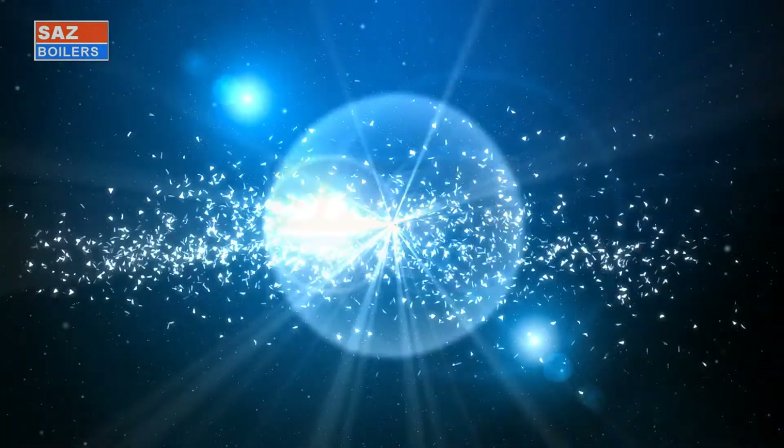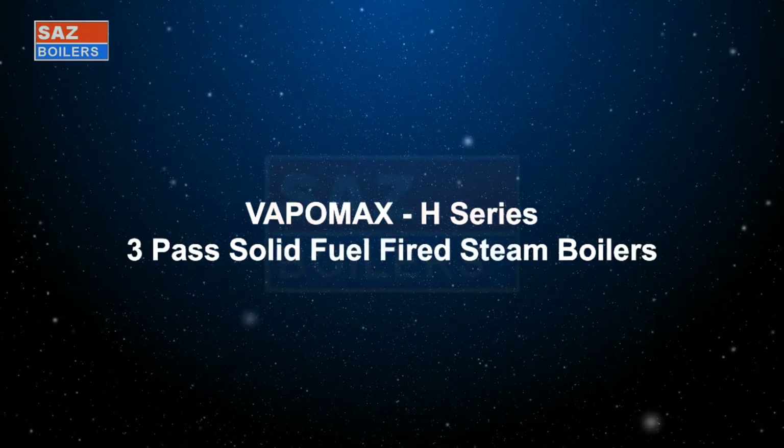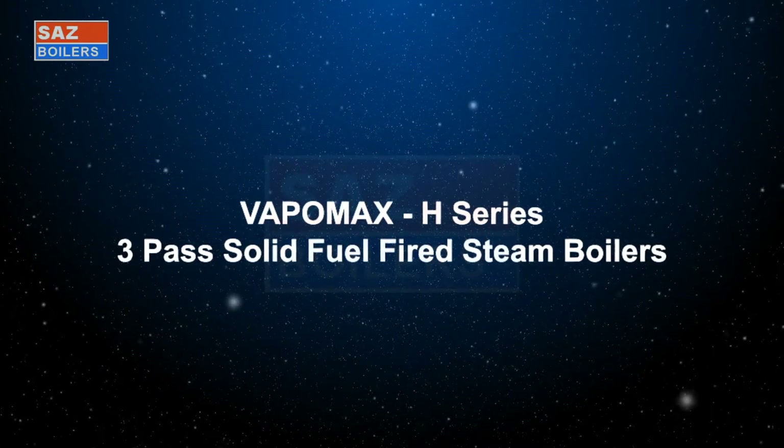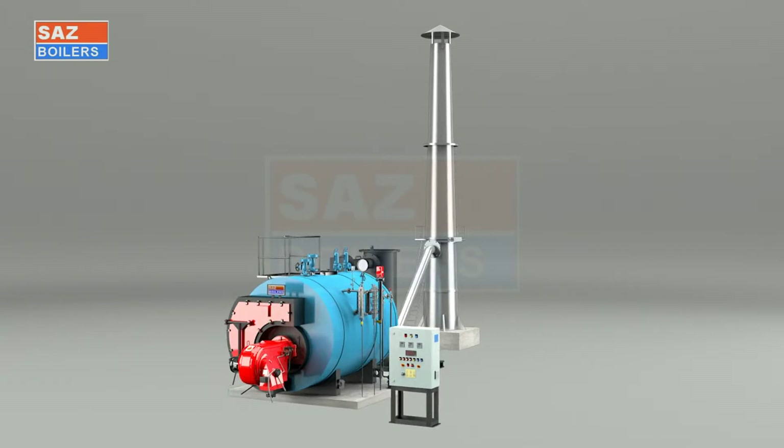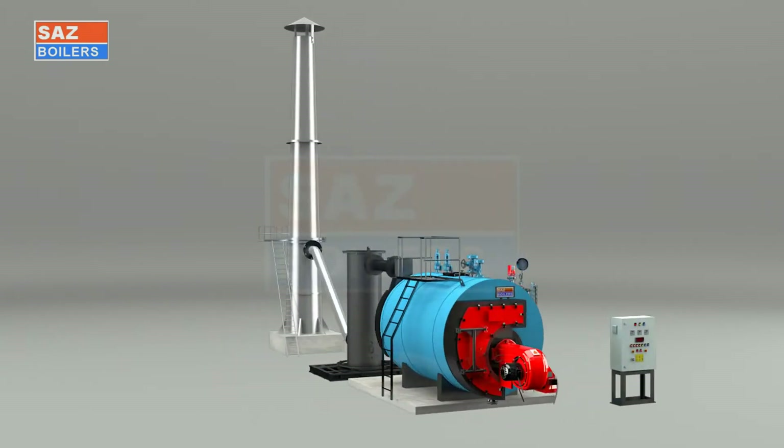Vapomax H-Series 3-Pass Oil Fuel Fired Steam Boilers. Vapomax H-Series 3-Pass Solid Fuel Fired Steam Boilers.